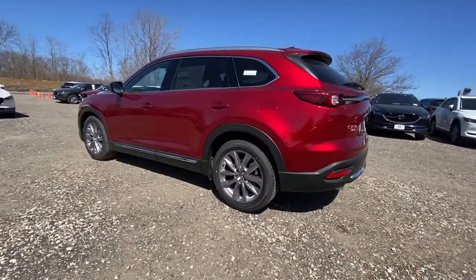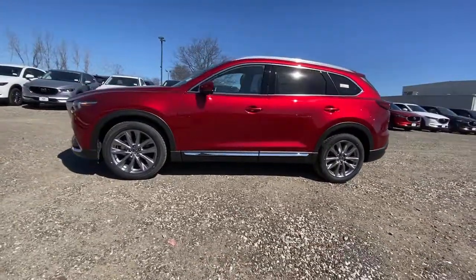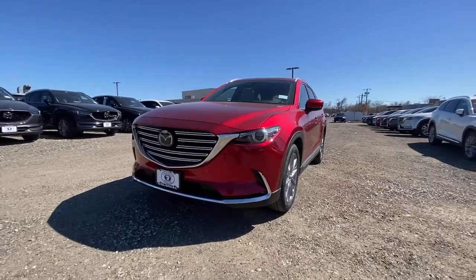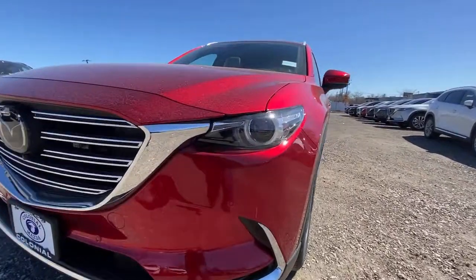The following are some of this vehicle's highlighted options: keyless entry, navigation system, power passenger seat, sunroof, satellite radio, leather steering wheel, rear spoiler, traction control, intermittent wipers, and cruise control.